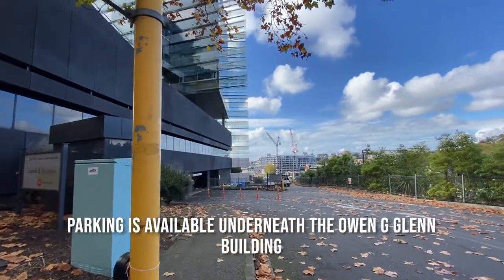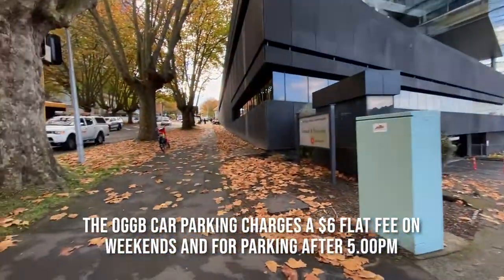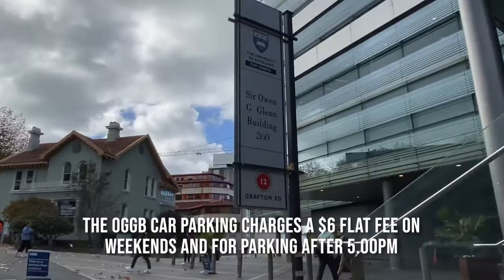Parking is available underneath the OGGB building. The OGGB car park charges a $6 flat fee on weekends and for parking after 5.